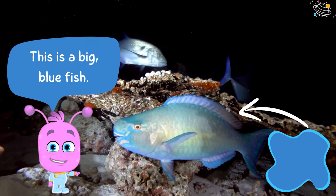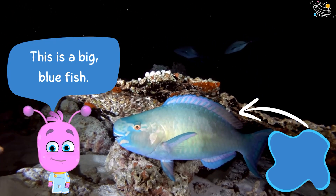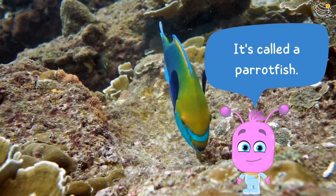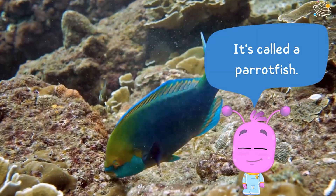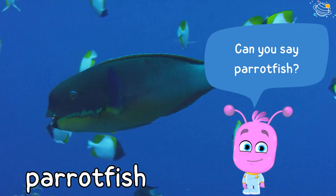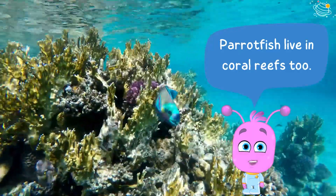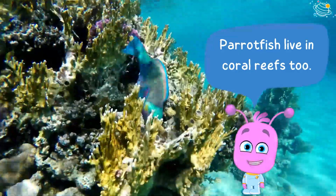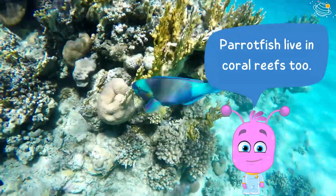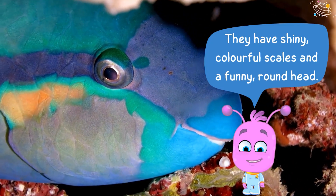This is a big blue fish. It's called a parrotfish. Can you say parrotfish? Parrotfish live in coral reefs too. They have shiny colorful scales and a funny round head.